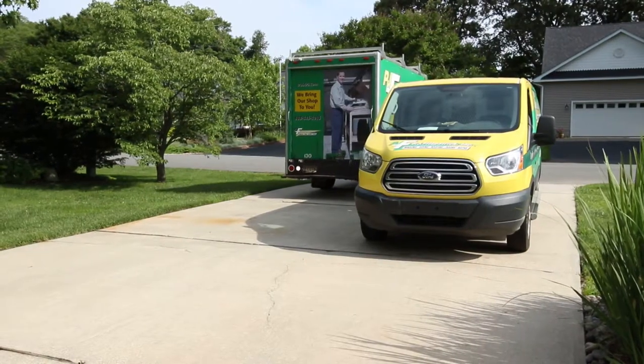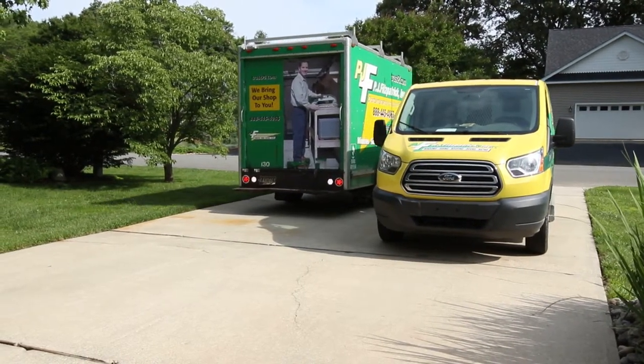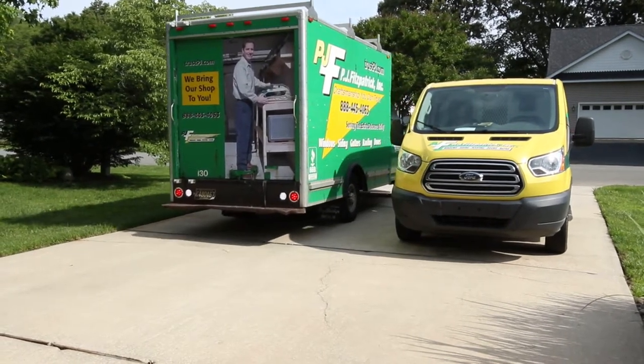While the demolition is going on inside, outside a second installer has arrived with the PJ Fitzpatrick supply truck carrying all your job-specific materials.